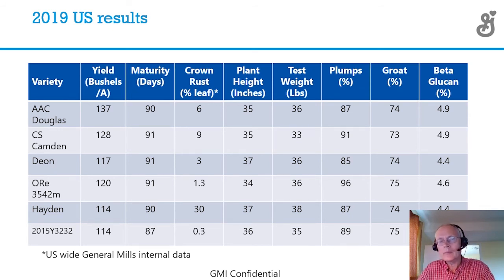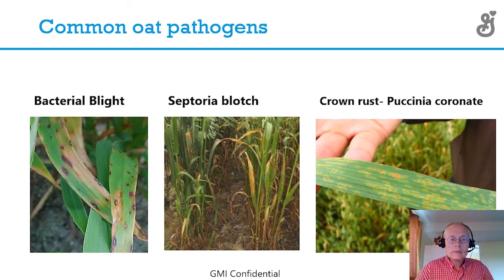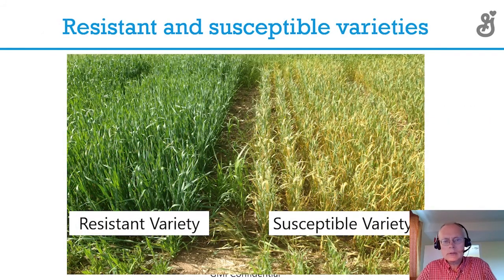In organic systems we can't spray fungicides, so we need to have resistance to pathogens. The three main pathogens are bacterial blight, septoria blotch, and crown rust. Bacterial blight and septoria, while they're around, don't seem to be as economically important as crown rust. As you can see on this slide from a few years ago in South Dakota, Deon — which is resistant — versus Horsepower, which is not. The Horsepower plot that year had zero yield; it did not make maturity.